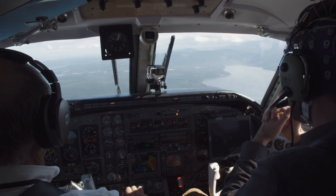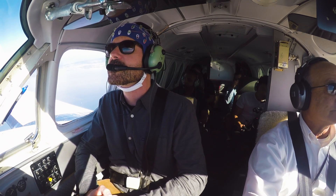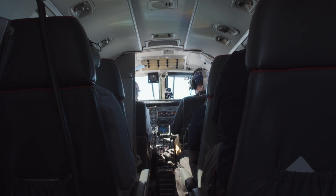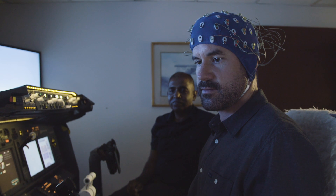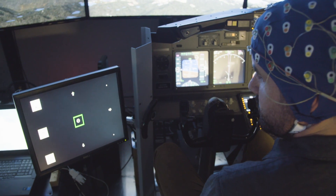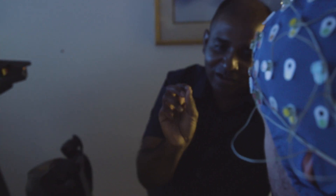Today my brain and the plane are going to be interfaced. I'm going to fly by thought alone, without a pilot's license, or frankly any experience. All it takes is a tiny amount of practice in a simulator. I'm going to be only the second person to ever do this, after the inventor, Santosh.